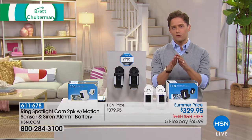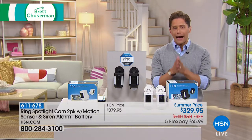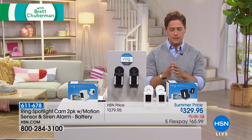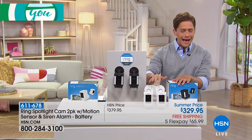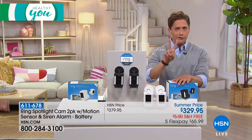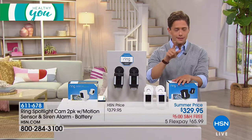Tonight's show is all dedicated to safety first, and we've truly saved the best for last. You've all seen the commercials for Ring — you know the power and one-of-a-kind capabilities of these cameras. You have a best-ever offer on two spotlight floodlight security cameras.